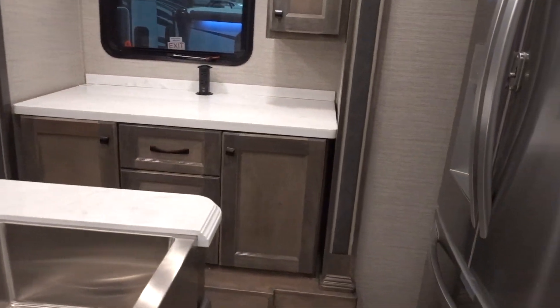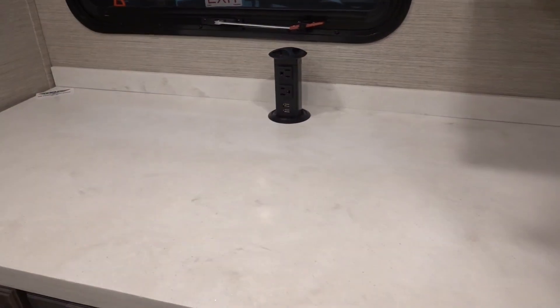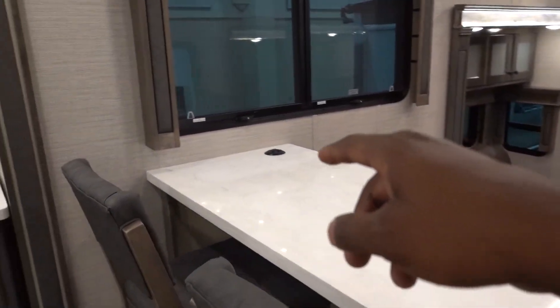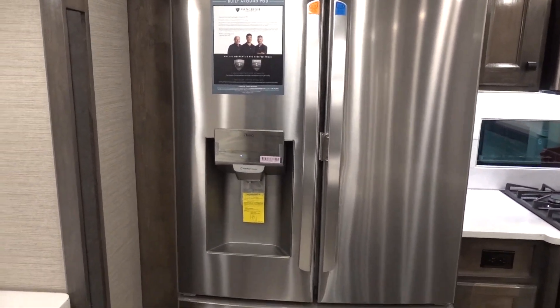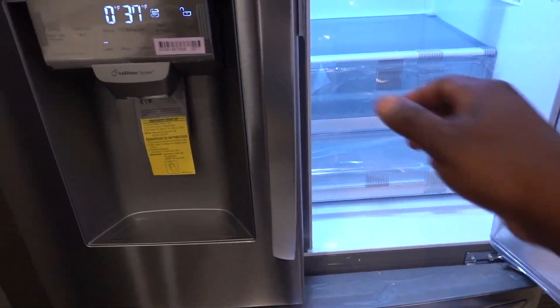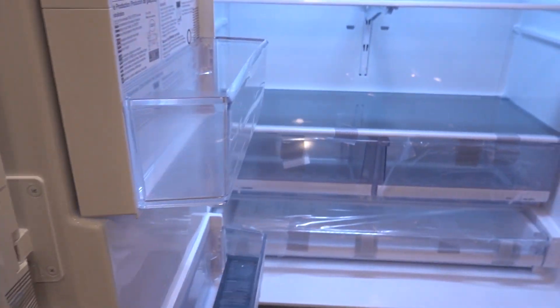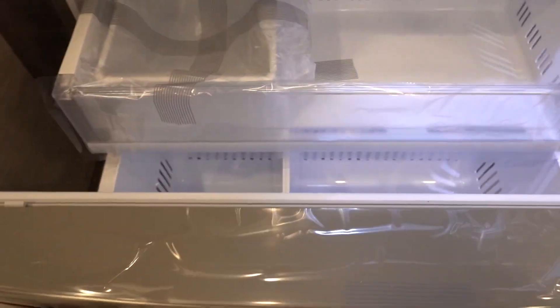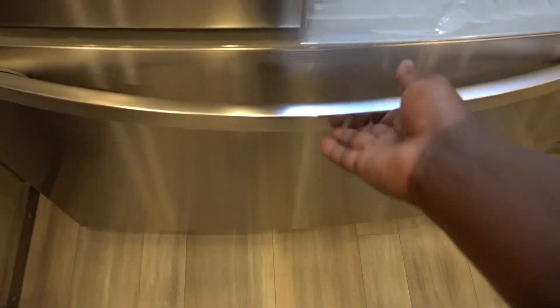On this side they have a small area for storage and a power station, with an additional one right there. There's a residential LG refrigerator, so you know this is going to have an inverter. It's a huge unit and it's already cooling up - they just hooked this one up and it's already pretty cold in here.